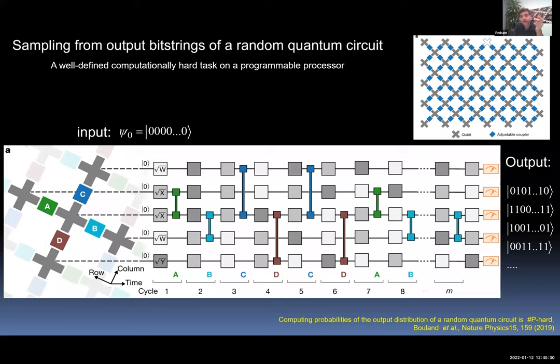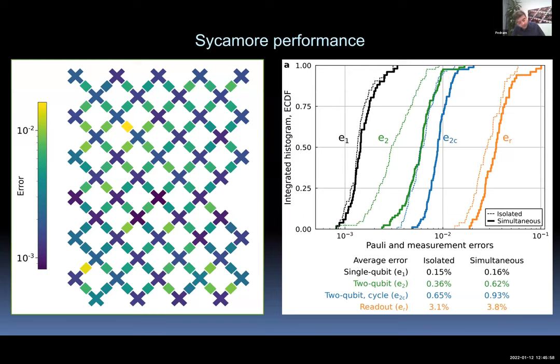There is a proof by Aaronson and team that if this is a random quantum circuit, the problem is computationally sharp-P-hard. A key notion is fidelity. The cross shapes in the schematic are the qubits, colored by single-qubit gate fidelity. The rectangles are entangling gates colored by their fidelity. The histogram shows single-qubit gate error, two-qubit gate error, and — much bigger than anything else — readout error. On average, about three to four percent of the time we cannot identify the bit string correctly for each qubit.